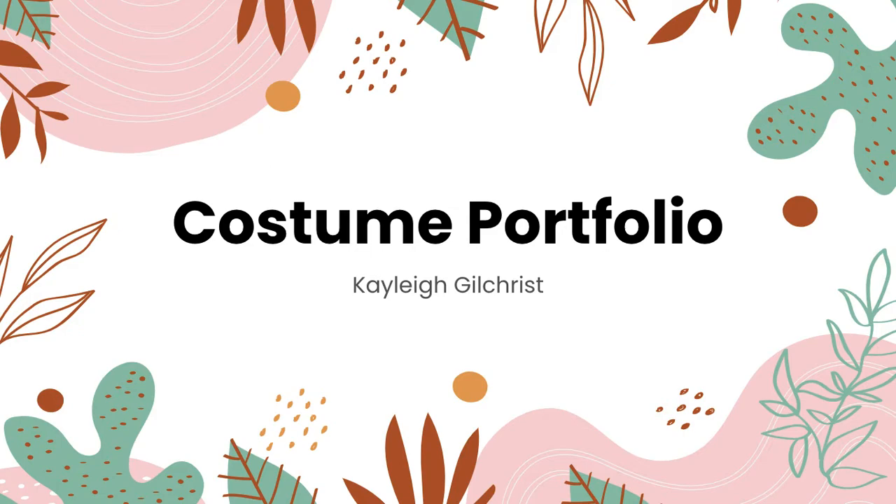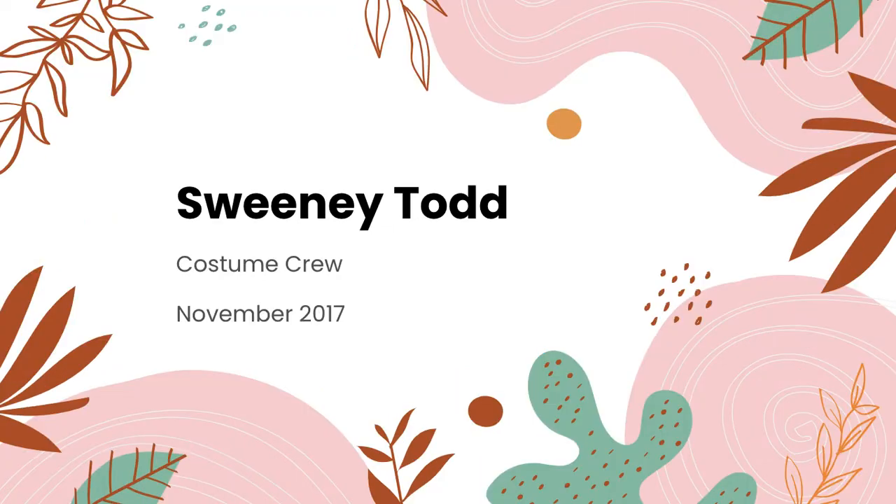This is my digital portfolio. Sweeney Todd was the first show that I was involved in during high school. I was part of the ensemble and a member of the costume crew.